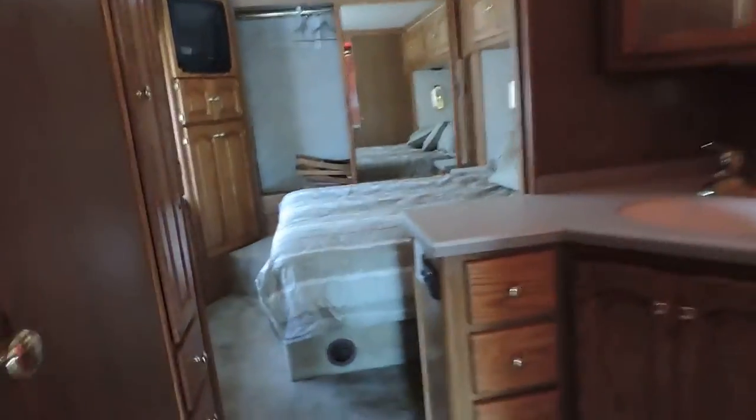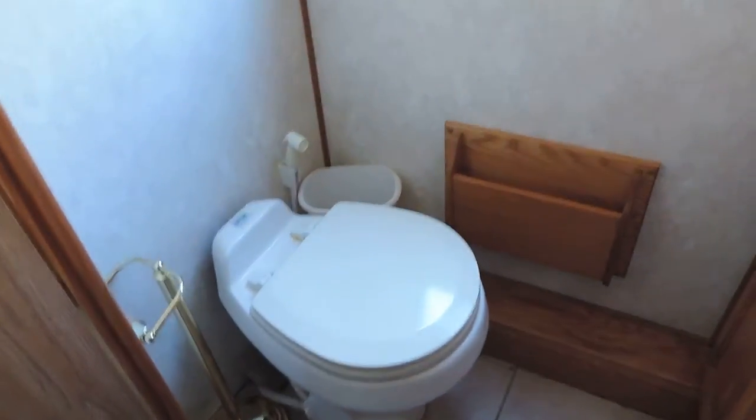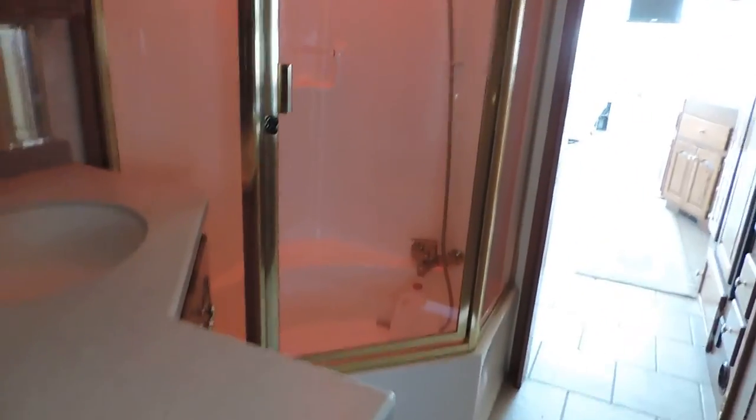Down the hall on the left is the bathroom, with a porcelain foot-flush stool, cabinet sink, and medicine cabinet — a his and her sink setup. Another cabinet sink out here as well. Very beautiful huge corner glass shower.